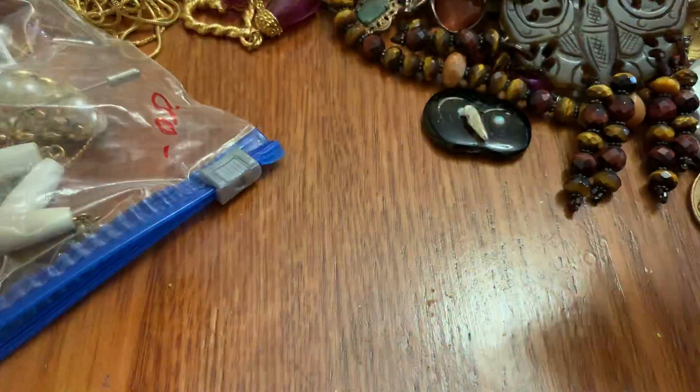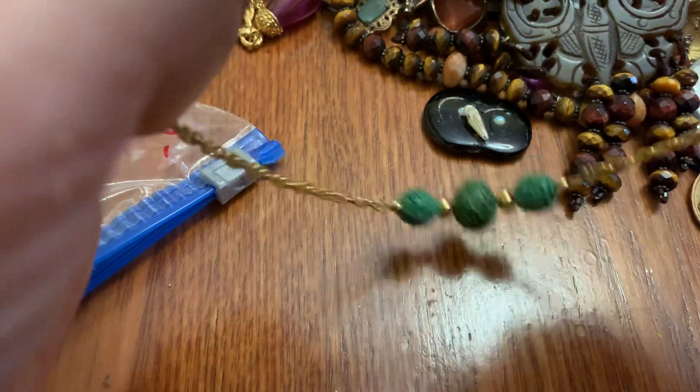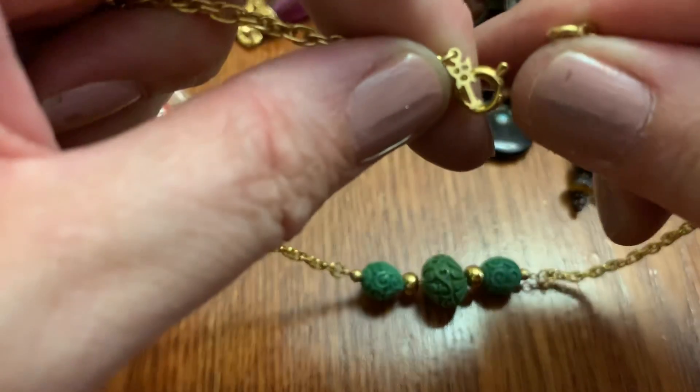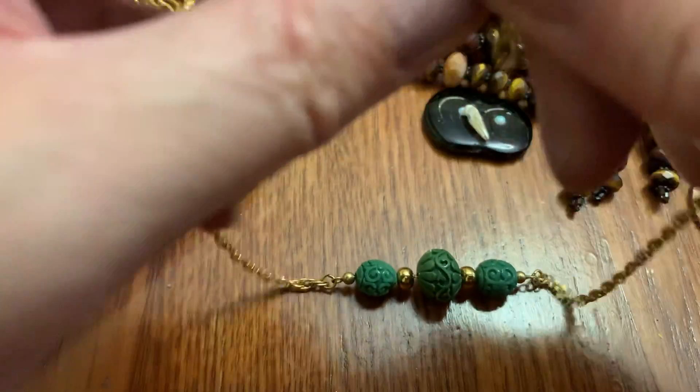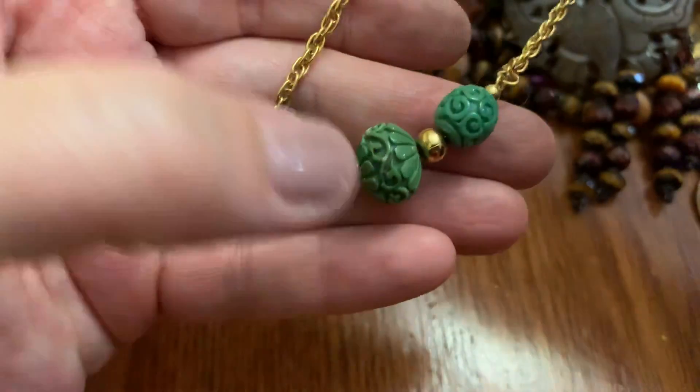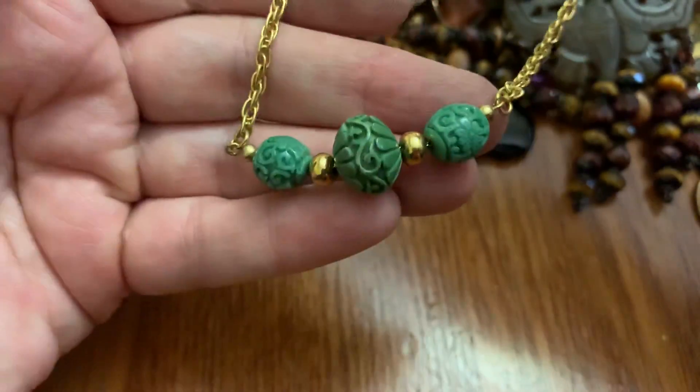This is cool. I think that's Trifari — is that the newer Trifari symbol? It's plastic, but it's cute.